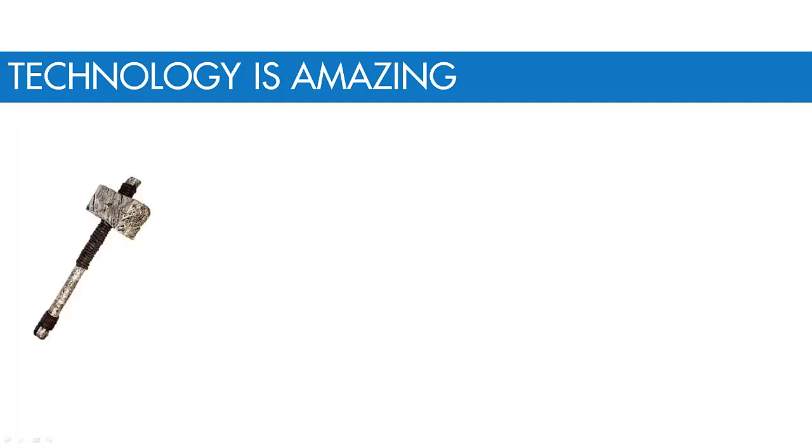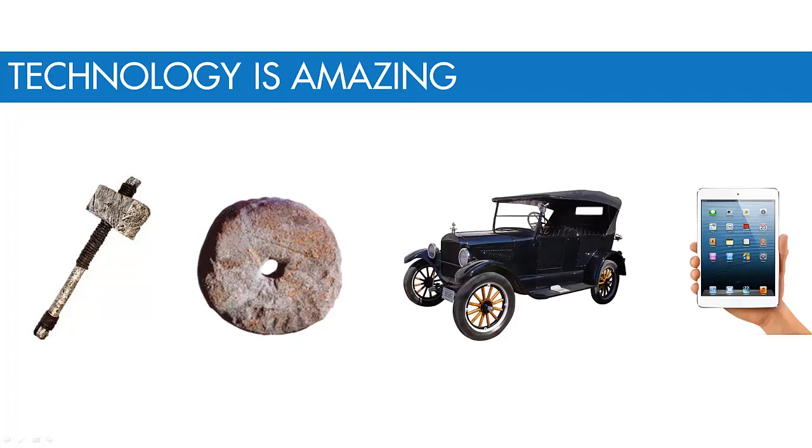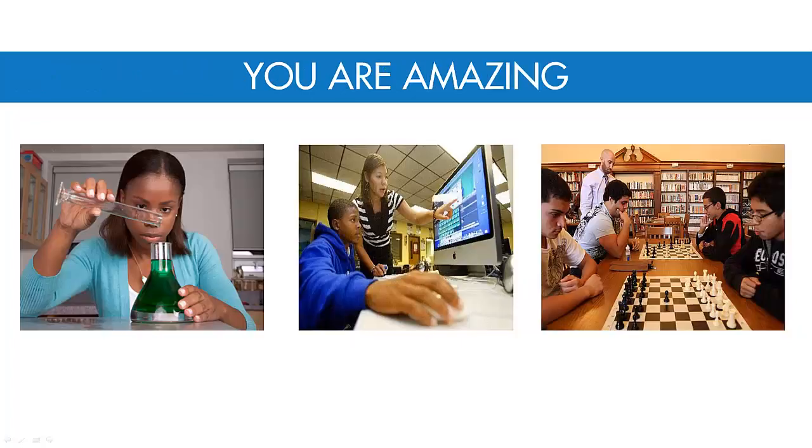From the invention of the hammer to help us smash food for eating and materials for building, to the wheel for transporting, to the car for mobility, to the iPad for playing Candy Crush while going to the bathroom — we are a species that thirsts for innovation. And as a student, you're already taking many classes that help you develop the skills and strengths necessary to think like a technologist.